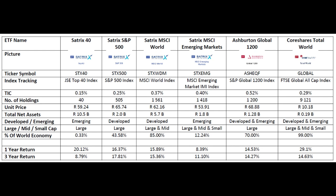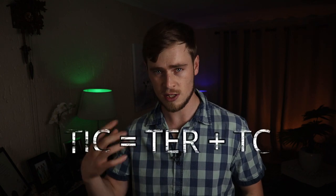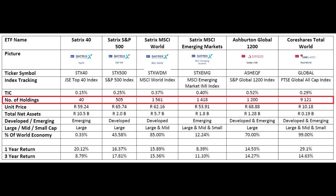I created this table to summarize each one of these ETFs, which I will link to in the description if you want to download it. The first important thing to look at is the TIC, or total investment charge, which includes both the TER (total expense ratio) and TC (total costs). This is a good measure to compare expenses between the different ETFs. The Satrix 40 is the cheapest at a TIC of 0.15%, whereas the Ash Britain 1200 is the most expensive at a TIC of 0.52%. The number of holdings measures how many companies the ETF is invested in, with the Satrix 40 invested in the fewest at 40 and the CoreShares Total World invested in the most at over 9,100.